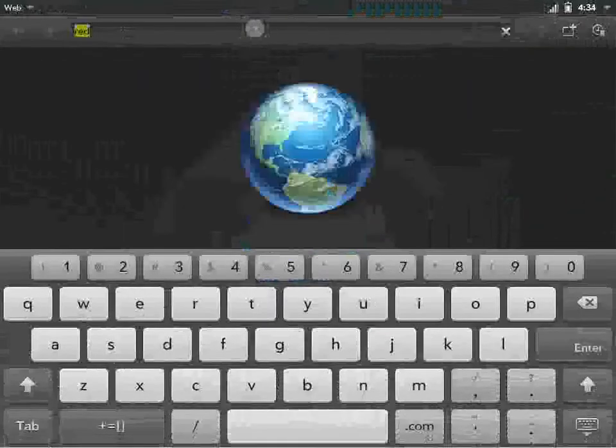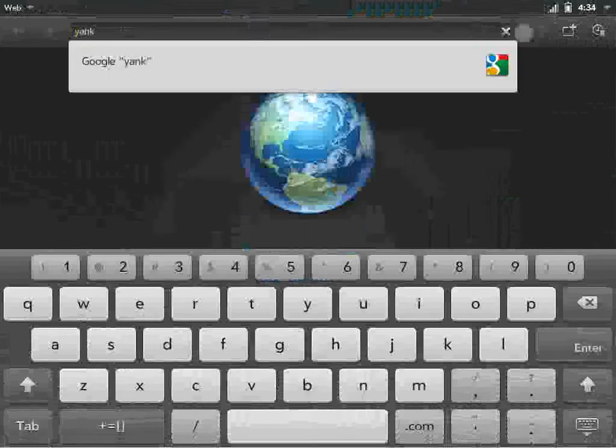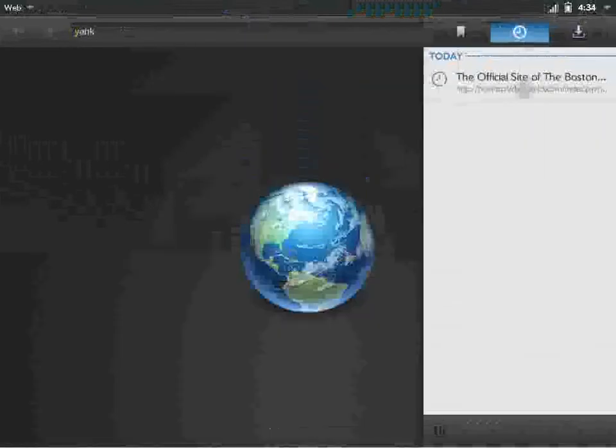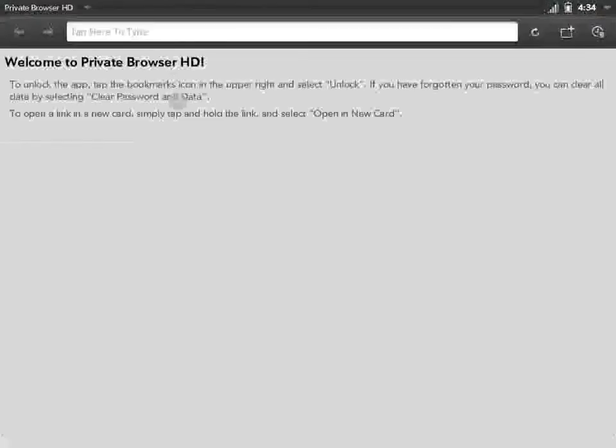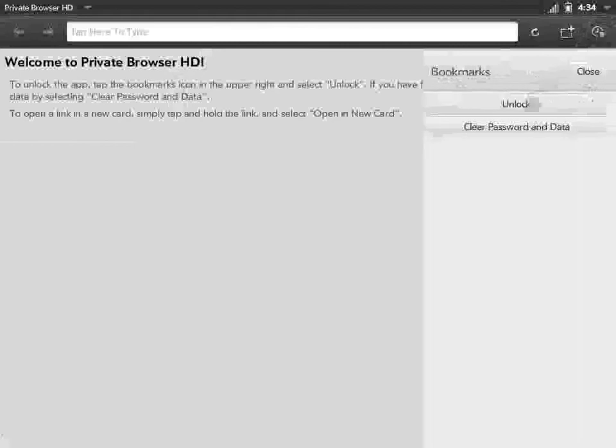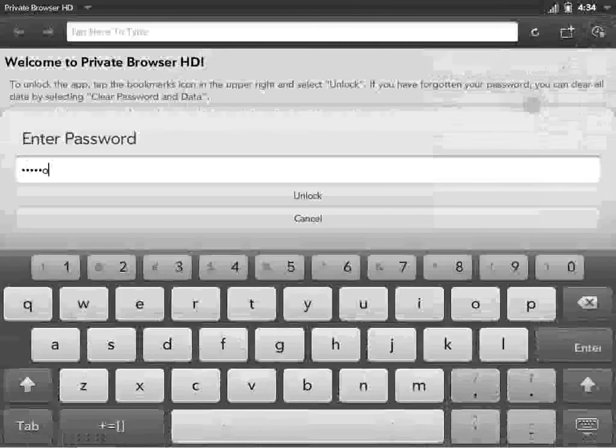I'm going to go ahead and close the app. We can come back and see that the Yankees do not show up here, and not in the history as well. Now when we go back and launch the app again, we can come over here and unlock the app with the password we just set, and now we can see all the bookmarks that we set the first time.